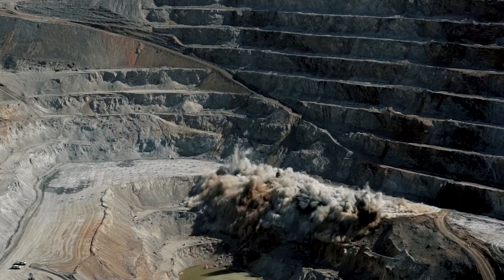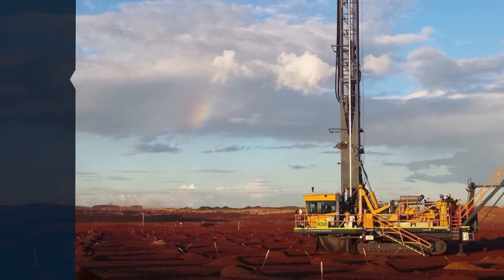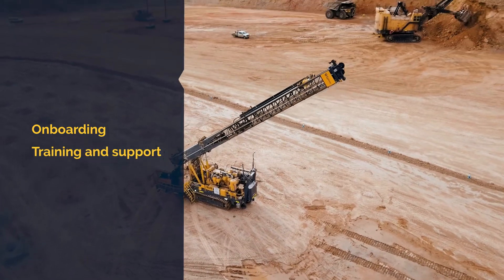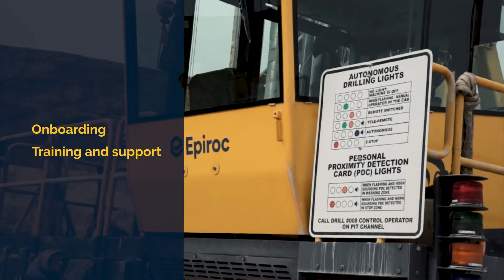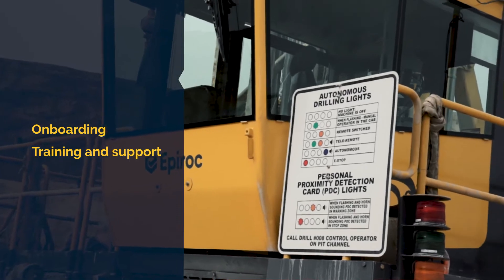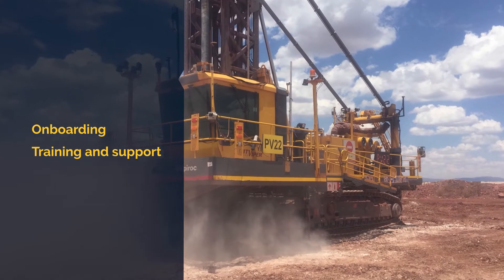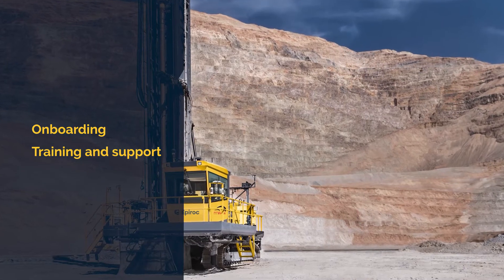Epiroc was there from the start with in-depth onboarding and support. Epiroc helped us tremendously with extensive training, excellent training, and the ability to go see an autonomous drill work at another project.